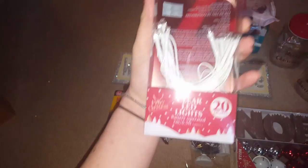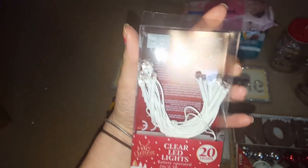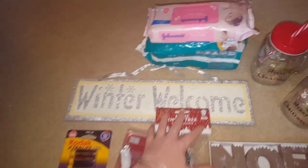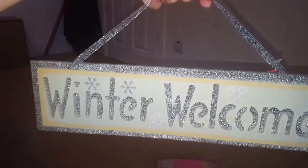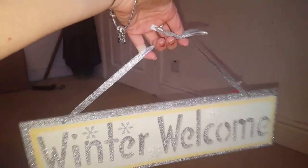I just got some clear LED lights for around the mirror or something, and then I just got some batteries to go with these two, and I got this sign that says 'Winter Welcome', so I thought that was quite nice to have somewhere.